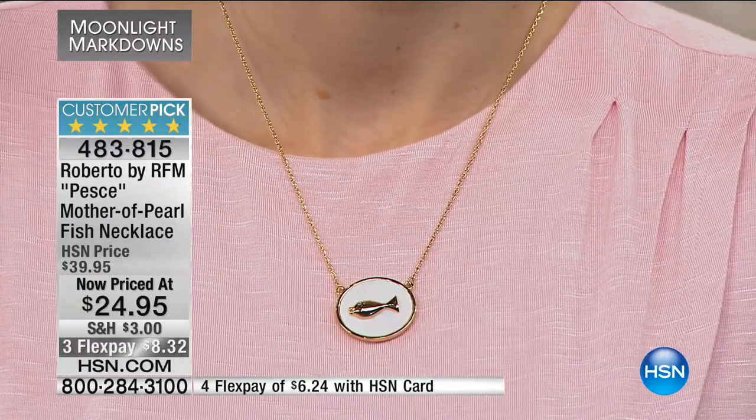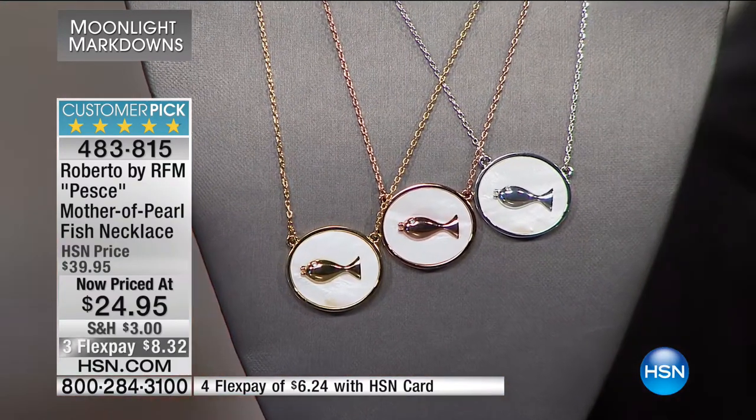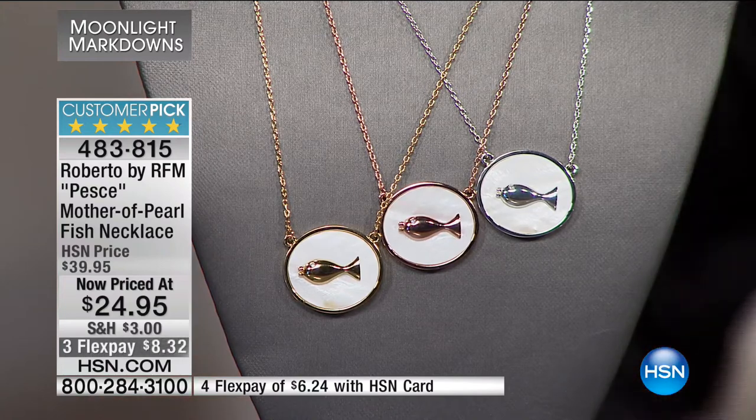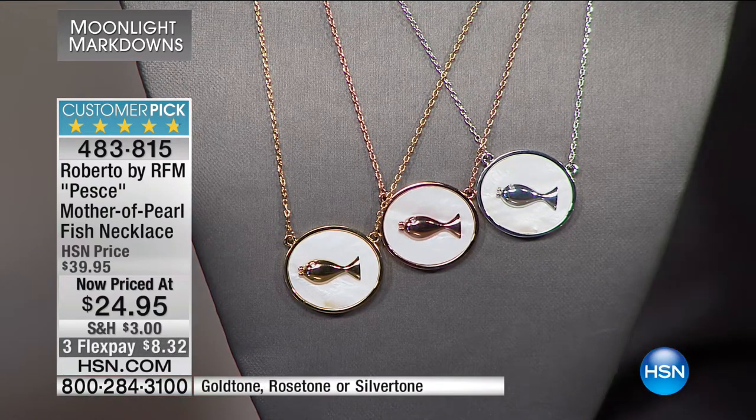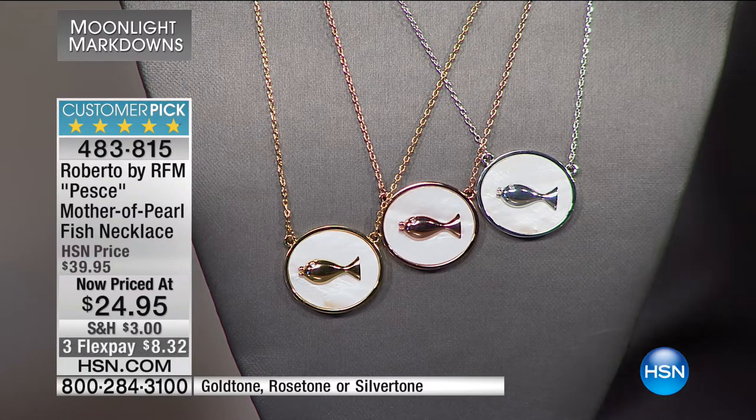That was at full price at $39.95. Customers are saying they originally bought one color, then came back on clearance and grabbed more. Right now on the silver tone I've got 80 remaining; in the rose gold I'm under 100; and just over 150 remaining in the gold. $24.95 — your flex pay for everyone, credit card or debit card.